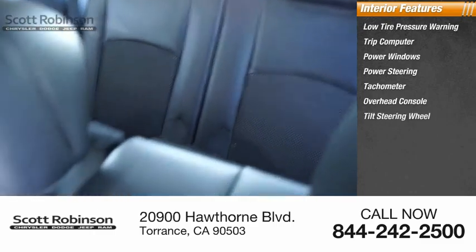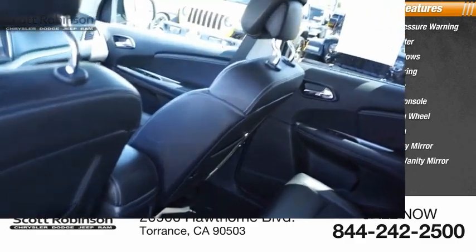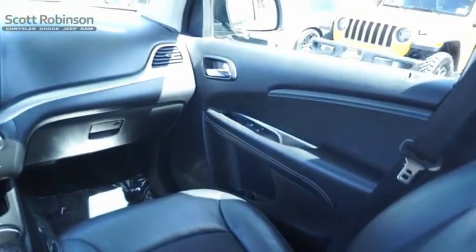Inside you'll find low tire pressure warning, trip computer, power windows, power steering, tachometer, overhead console, tilt steering wheel, panic alarm, driver vanity mirror, and passenger vanity mirror. Is love at first sight really possible?